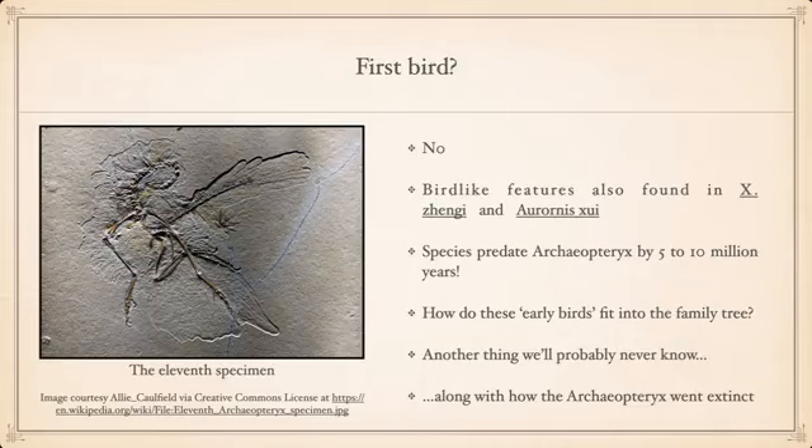Archaeopteryx has often been called a 'missing link,' which is a misnomer. That's not how evolution works — you don't go directly from point A to point B to point C in a straight line. There are branches and offshoots; progress slows and speeds up. You'll never have a single species bridging dinosaurs and birds; rather, it's a succession of species, many of which we'll probably never find due to the complexities of the fossil record.